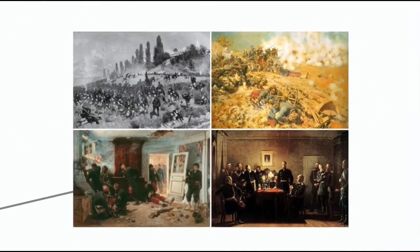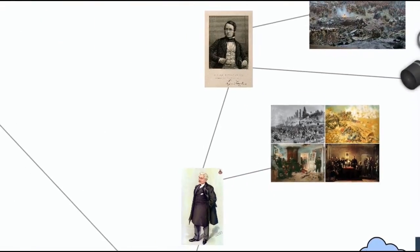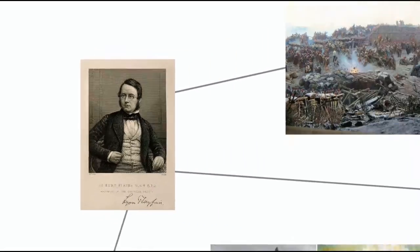After all, we know an army marches on its stomach. Johnson had been put on to the science of food preservation when he studied at the University of Edinburgh under chemist and statesman Lyon Playfair, whose own contributions to science were somewhat less appetizing.